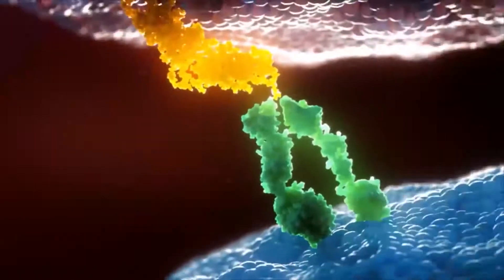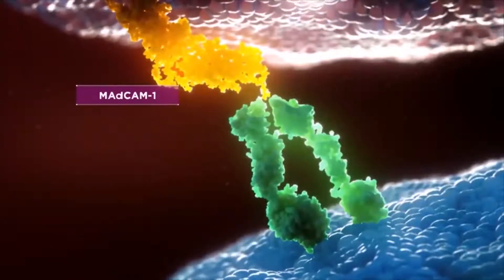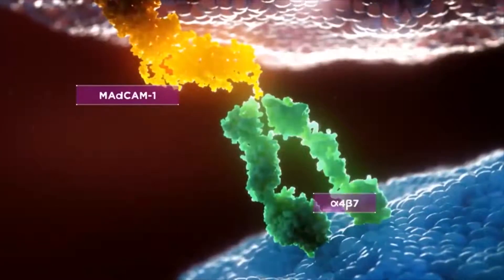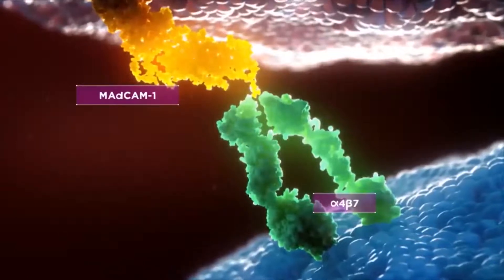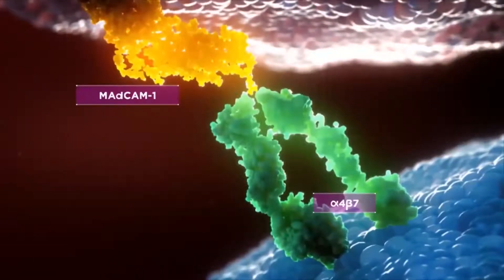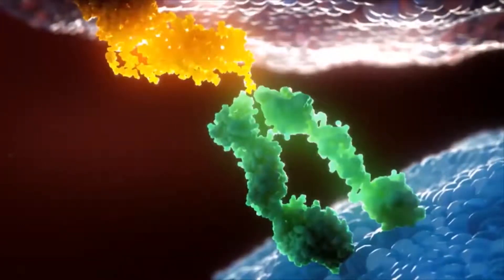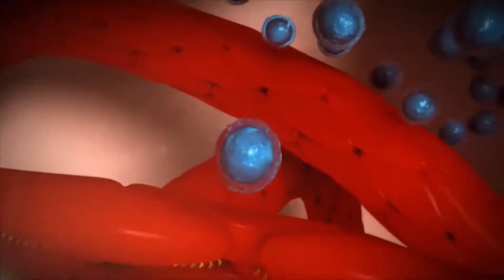Let's take a closer look at this interaction. MAdCAM-1 — this yellow structure dangling here — is a protein that is mainly found in GI blood vessels. It's waiting for a partner to link up with: the protein Alpha-4-Beta-7, these green prongs right here. Alpha-4-Beta-7 is found on those white blood cells we saw earlier. Think of Alpha-4-Beta-7 as the key and MAdCAM-1 as the lock. An important step in the movement of these white blood cells from the blood vessel into the GI tissues is the linking of these two proteins.